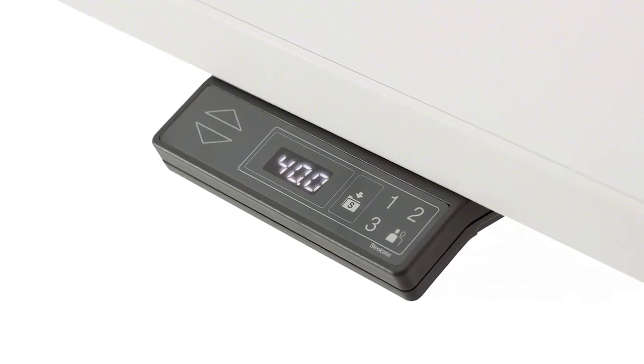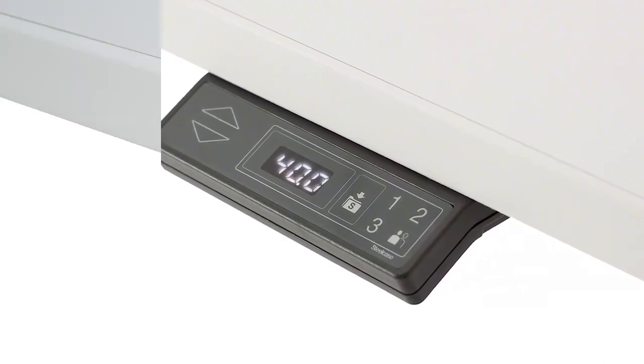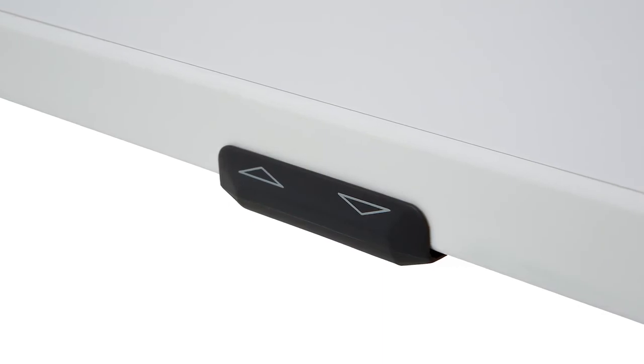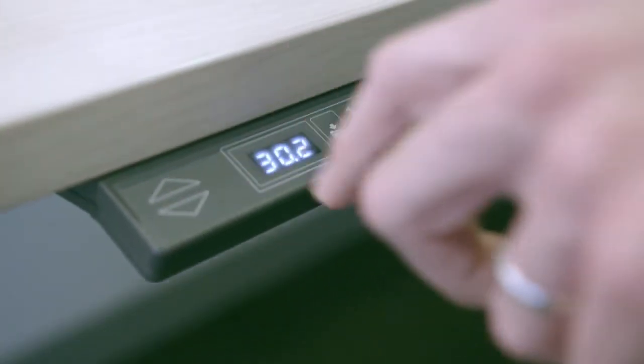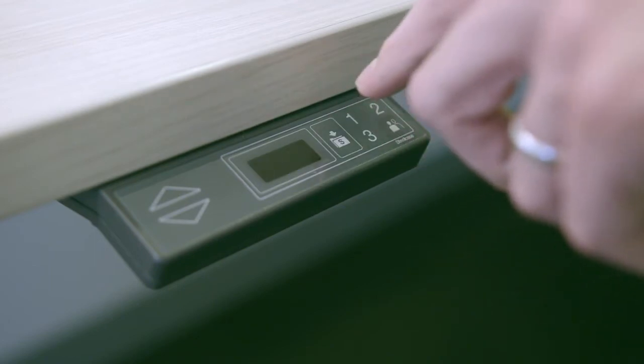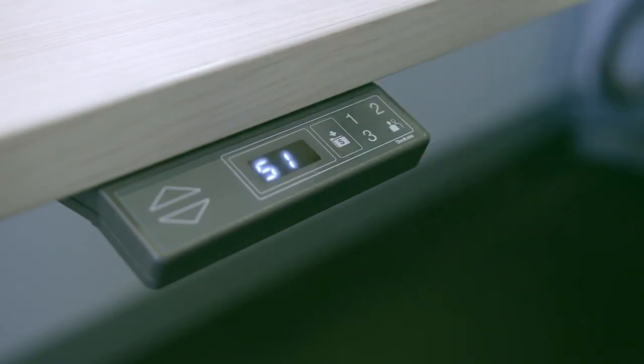Allogy is available with two different controllers: the four preset with digital display or the up and down buttons. The desk can be adjusted by continuously holding the up or down buttons until you reach your desired height. Once you have reached the desired height, press the S button once. While the display is flashing, press your choice of preset buttons.